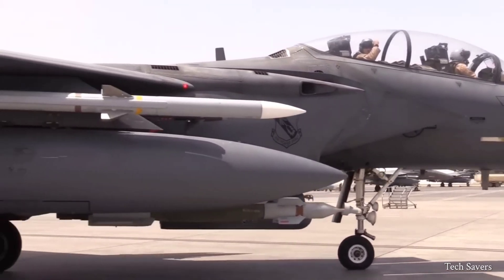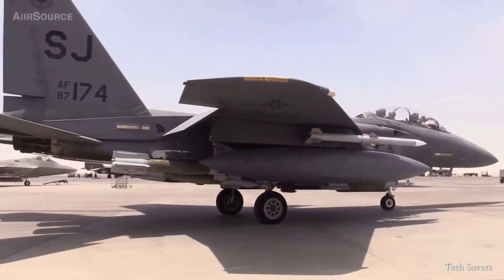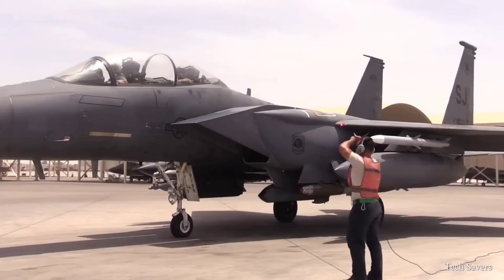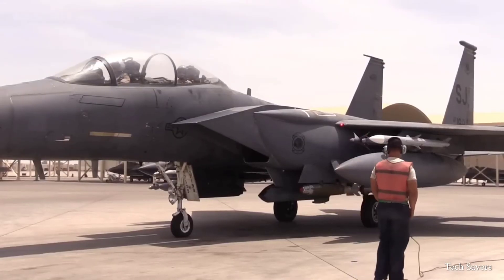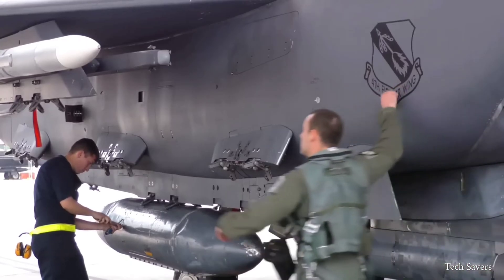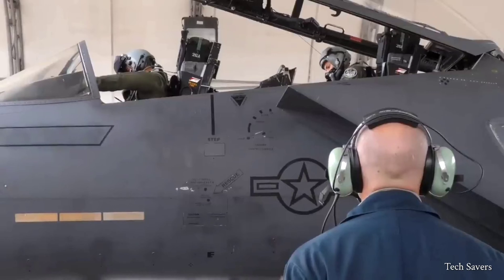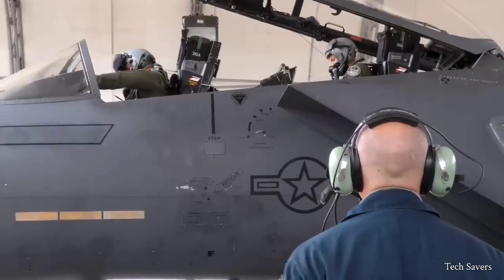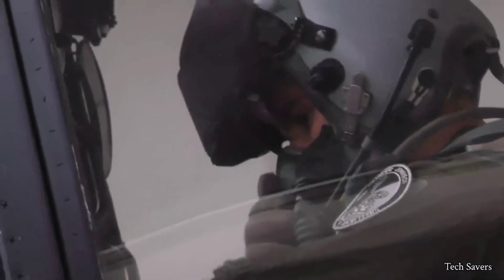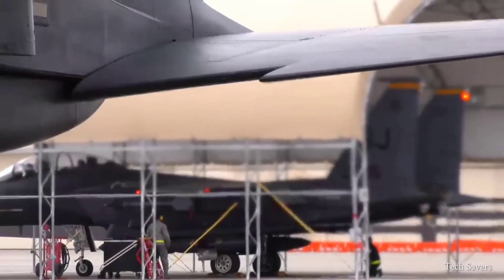The F-15 Eagle is one of the most successful modern fighters, with over 100 victories and no losses in aerial combat. The pre-flight check is one of the most essential tasks that pilots and aircrew must perform before takeoff. Its purpose is to enhance flight safety by ensuring that no crucial tasks are overlooked.